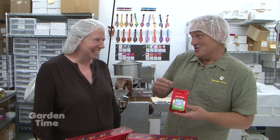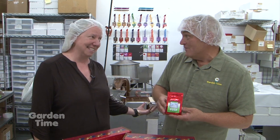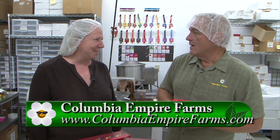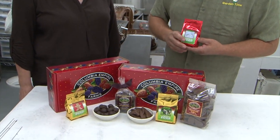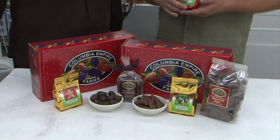This reminds you — it's not too early for Christmas, and you can order at their website too. Yes, ColumbiaEmpireFarms.com — you can see the full selection of all their products there. It's always a great delight to live in Oregon and be in such a state that has so much going on in farming and agriculture. For more information, go to GardenTime.tv and we'll click over to their website. Thank you so much, Linda.